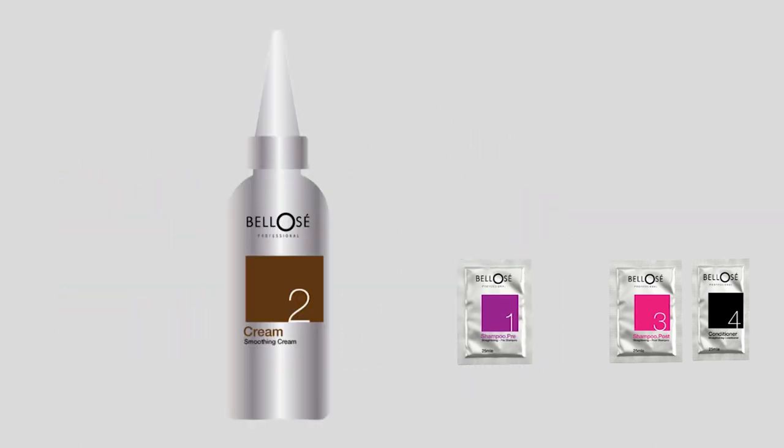Straightening cream with glycemic acid to reduce frizz by smoothing the hair fiber with thermal active memory.